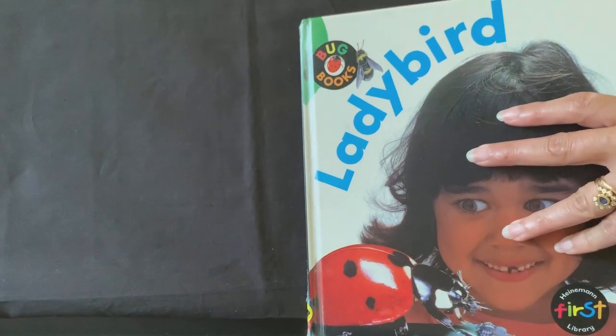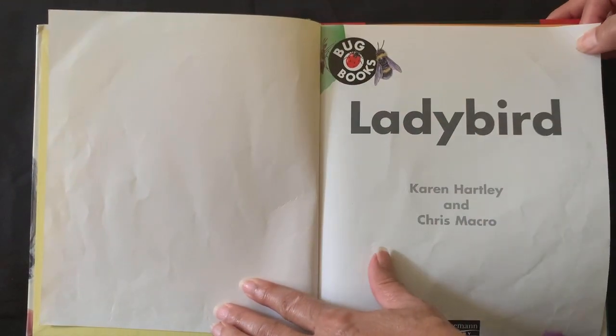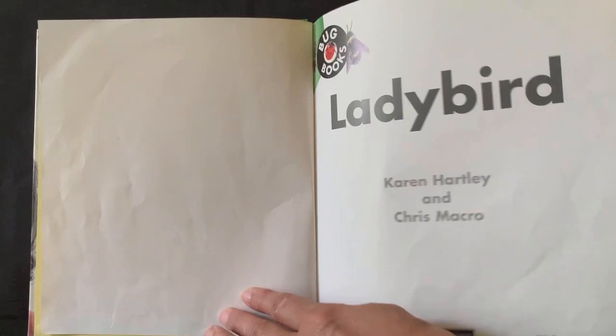Lady Bird, by Karen Hartley and Chris Mackrow.